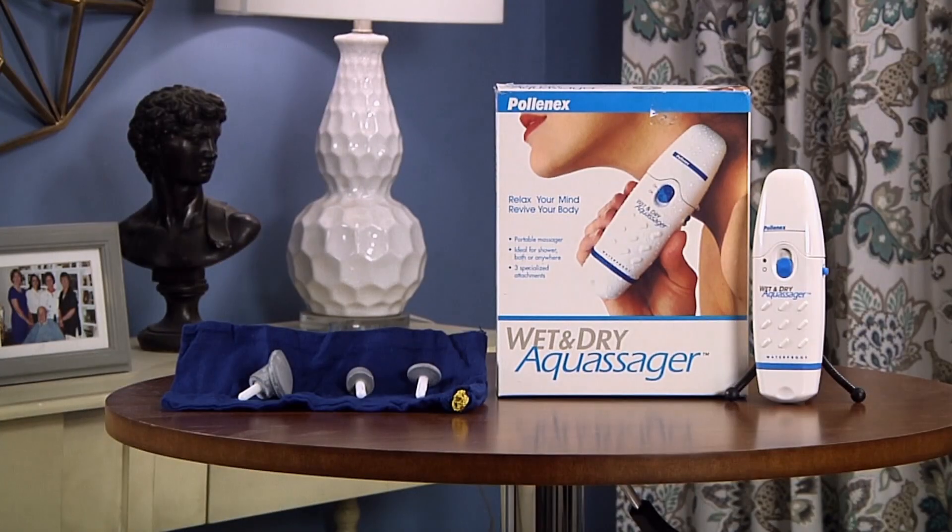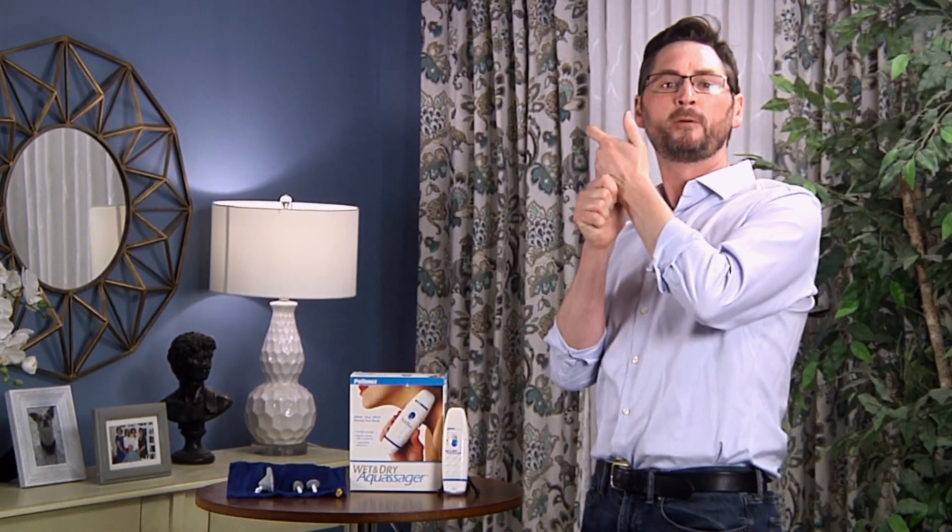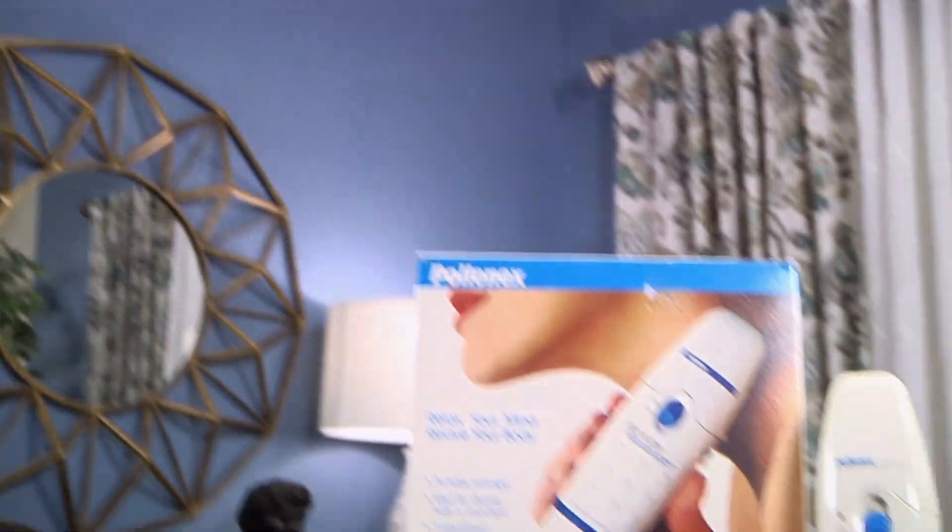2020 has been a stressful year for all of us, right? We all need to relax our minds and revive our bodies. That's exactly what you're going to get with the Wet and Dry Aqua Sager. I'm going to let this thing go for only nine bucks. That's right — $9. Pull the trigger. Take this home right now.